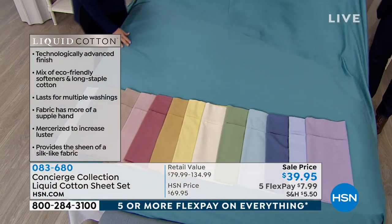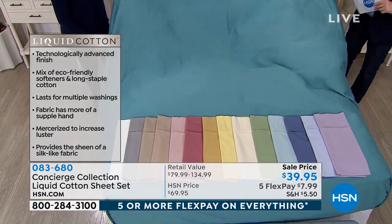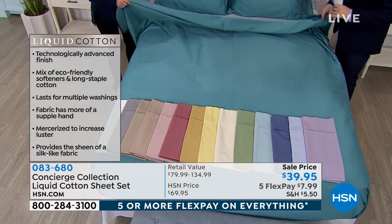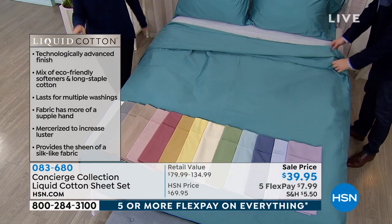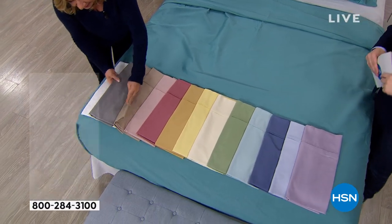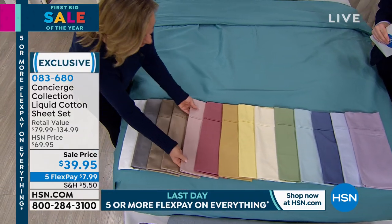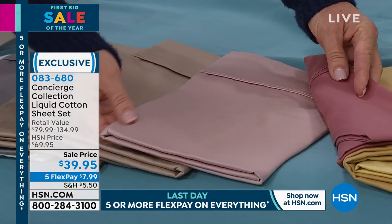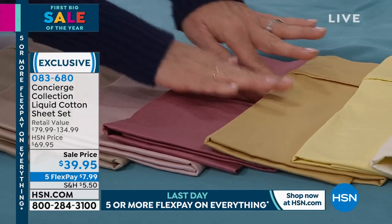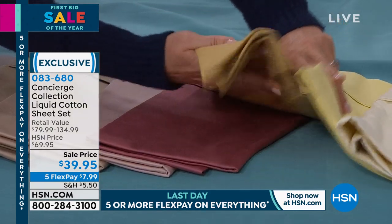It's cotton without any of the headaches, and without the heavy price tag today. Let me take you through the 16 colors: white, gray, taupe, sand, pink, rose — super limited — gold, butter, ivory, sage, aqua, blue, light blue, lavender, lilac, silver, and teal. There's a color for everybody.